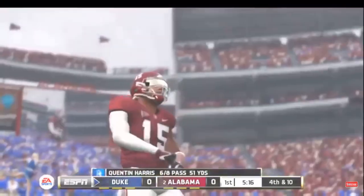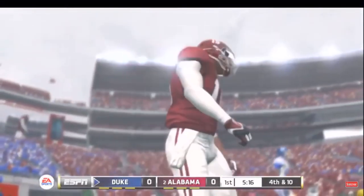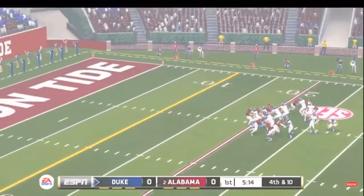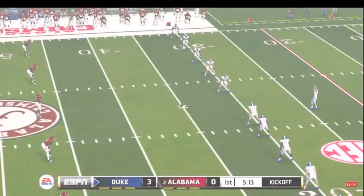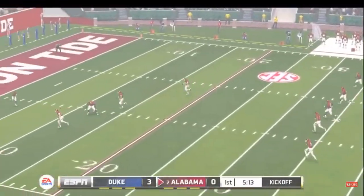He throws and it's incomplete — he threw that ball so hard, I don't think anybody wanted to catch it. So it's fourth down, and the kicking team is on the field. They'll try for three. Duke could take the lead with this field goal. Kicks away — and it's through the uprights. He squeaked that one in, and he didn't have much more than a couple of inches to spare.